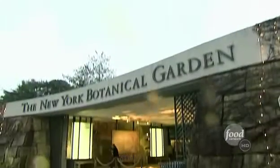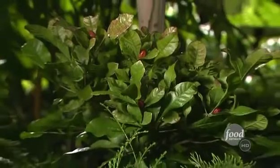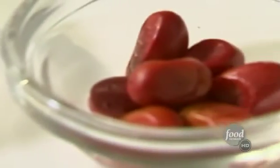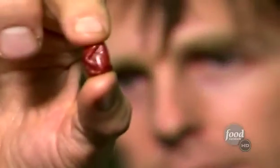Inside the New York Botanical Garden, this unassuming plant hides a miraculous secret. The scientific name for this tropical shrub is Sensapilum dulcificum, but it's commonly known as miracle fruit or miracle berry. Nat Bleder, an ethnobotanist at the garden, has studied the berry's origins for years.